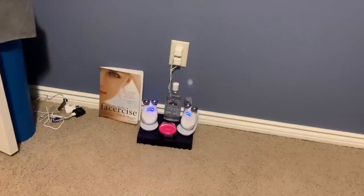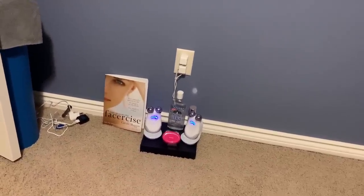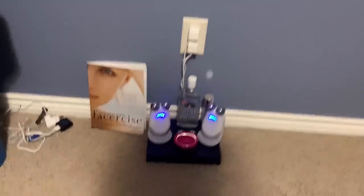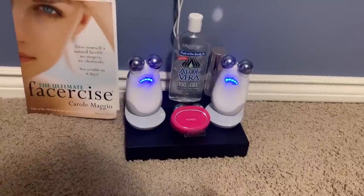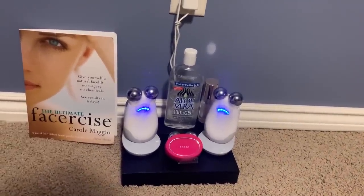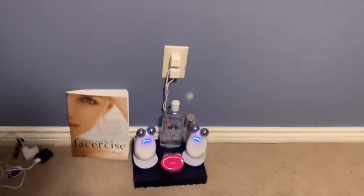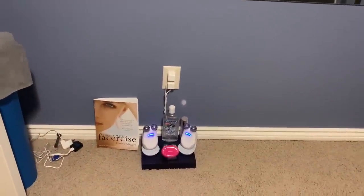I have a Facercise book there but I'm not really doing Facercise specifically anymore — I found my face yoga routine was even better. My husband Alan is so sweet; he made me a little black platform to set it on. I also have the Foreo there because occasionally I try it — I need to do a comparison between the Foreo Bear and the NuFACE, but I love the NuFACE so much I just haven't been able to bring myself to do that. Anyway, that's my setup.